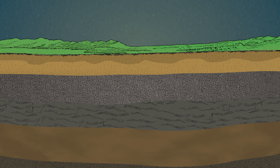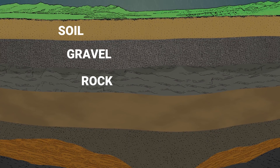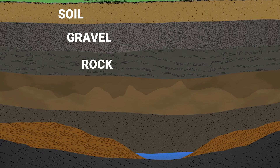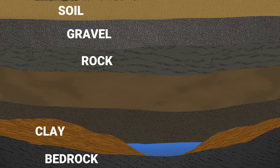This infiltrating water passes through various layers of soil, gravel, and rock and is naturally filtered along the way. Eventually, the water reaches an impermeable layer, such as clay or bedrock, which acts as a barrier, trapping and storing the water within the layer of soil or rock above it.